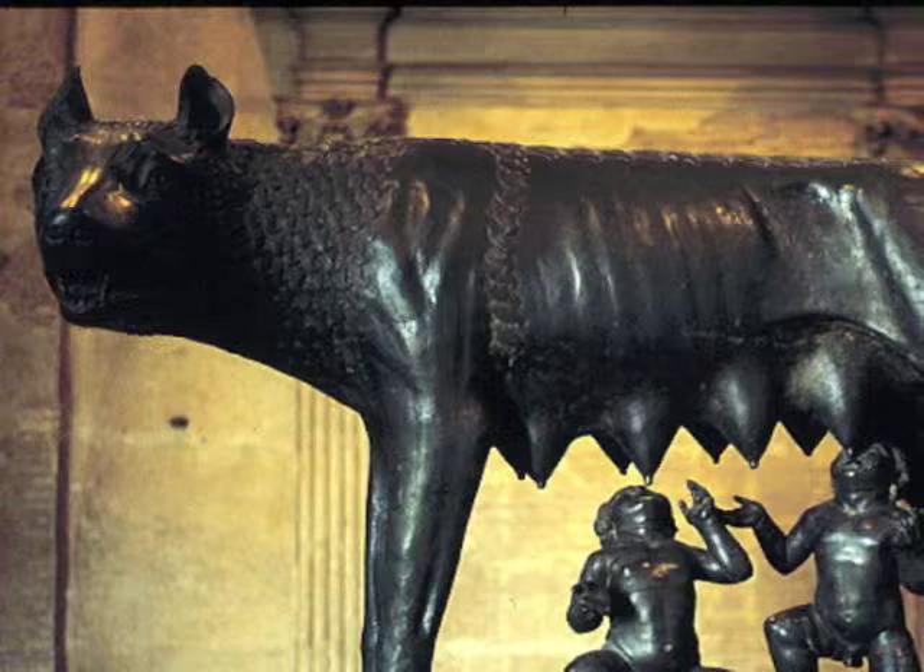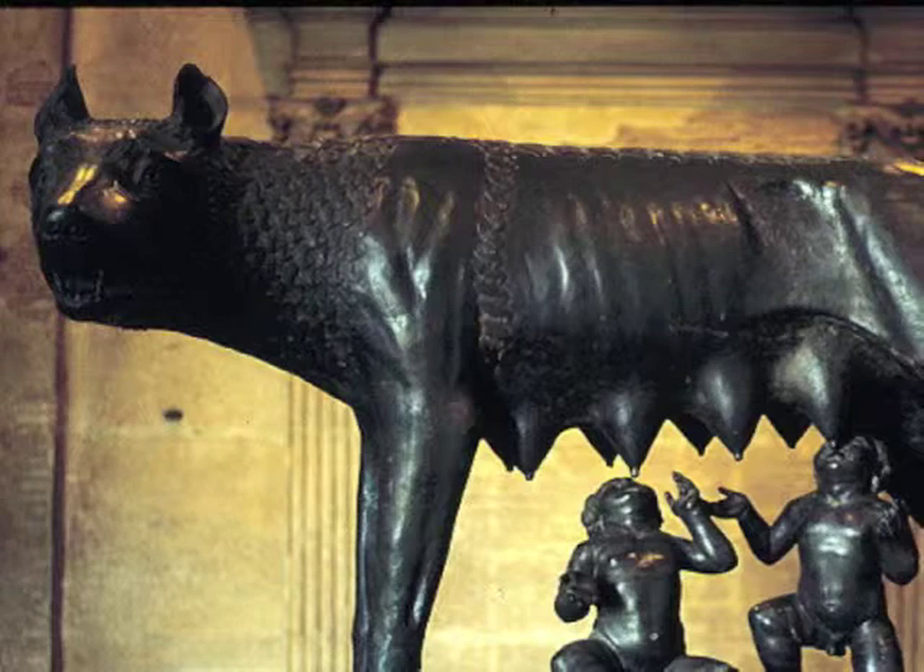Hey, Vangie, how's it going? It's going good. How about you, Truman? I'm good. So, what's the plan today?